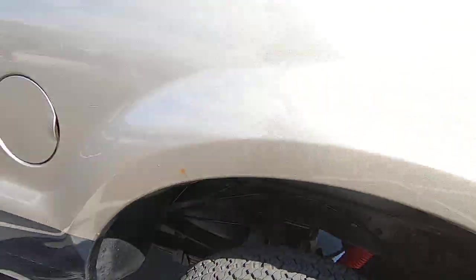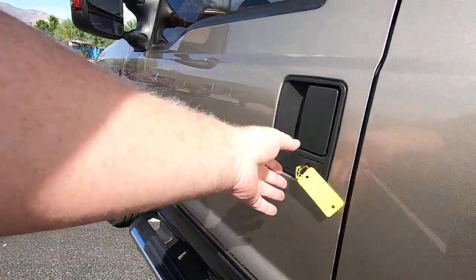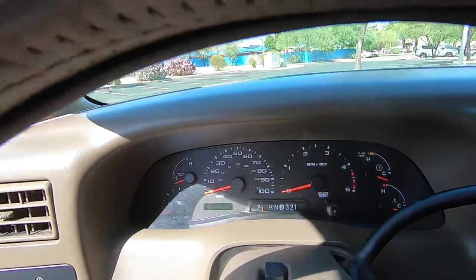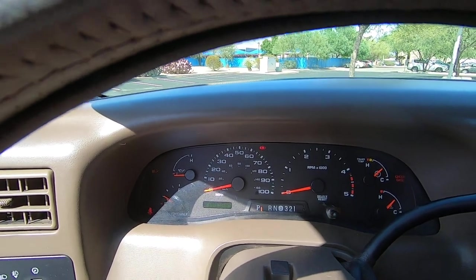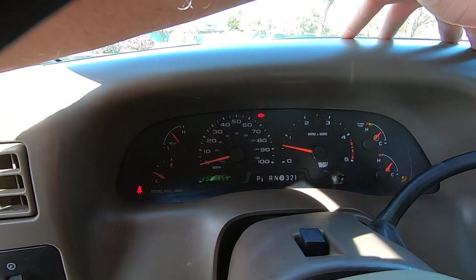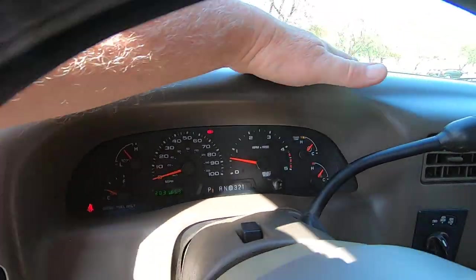Usually if you're looking for rust, you'll find it inside the door jams, especially on the driver door on the bottom — and it doesn't have it. The odometer reads 203,185 miles.